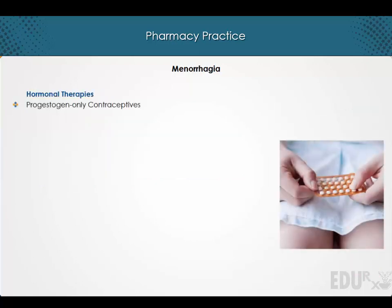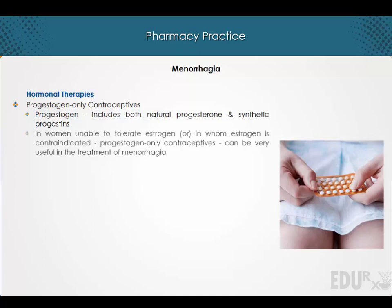Progestogen-only contraceptives. The term progestogen includes both natural progesterone and synthetic progestins. In women unable to tolerate estrogen, or in whom estrogen is contraindicated, the progestogen-only contraceptives can be very useful in the treatment of menorrhagia.